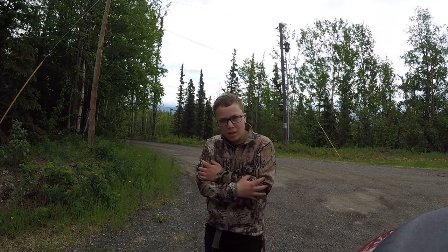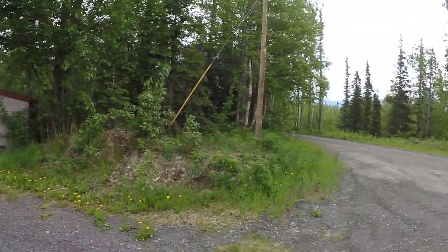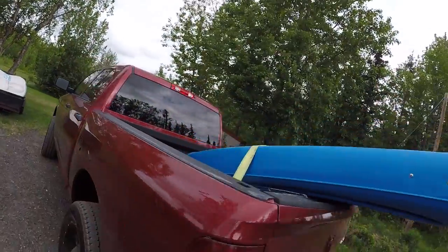Hey guys, welcome back to another video. It's been a really long time since I made a video because I've just been super busy. But today should be a really fun video — we're actually gonna go pike fishing at a lake that was taken over by pike about 10 years ago and there's still a lot of pike in that lake. As you can see I'm all loaded up with my kayak to go catch some pike, so let's get into it.